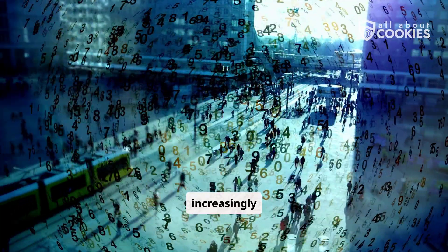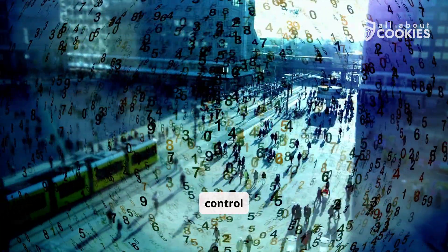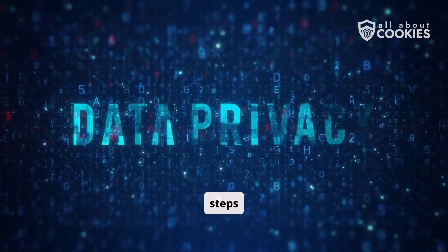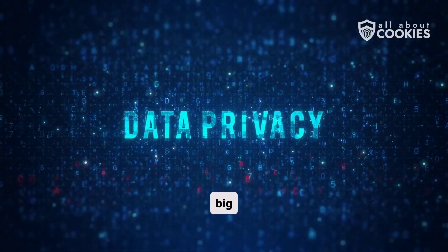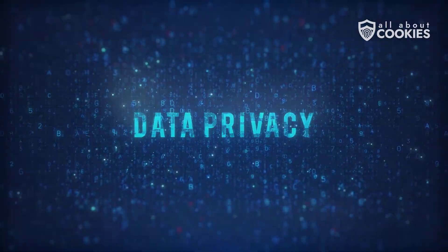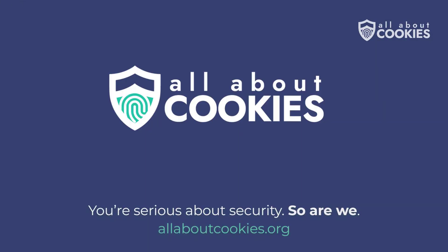Even in our increasingly connected world, you still have control over your digital privacy. These simple steps can help you become an empowered consumer rather than just another data point for big tech. If you found this helpful, hit that like button and subscribe for more tech privacy tips. Thanks for watching.